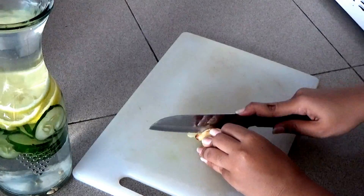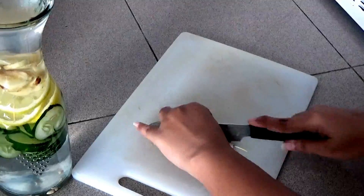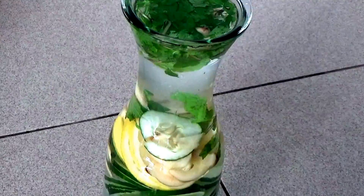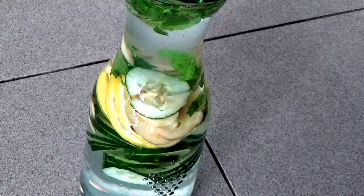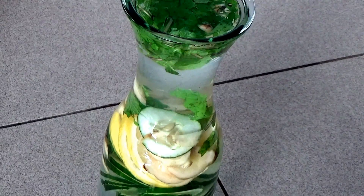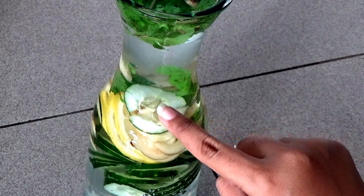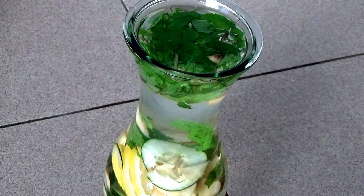This detox water is the best way to stay hydrated and is highly effective in burning belly fat by flushing out toxins in your body. Though people say it gives tremendous results in just a day or two, upon my experience I would say there will not be a change overnight, but with continuous consumption I bet you will notice a difference after a week in your health.